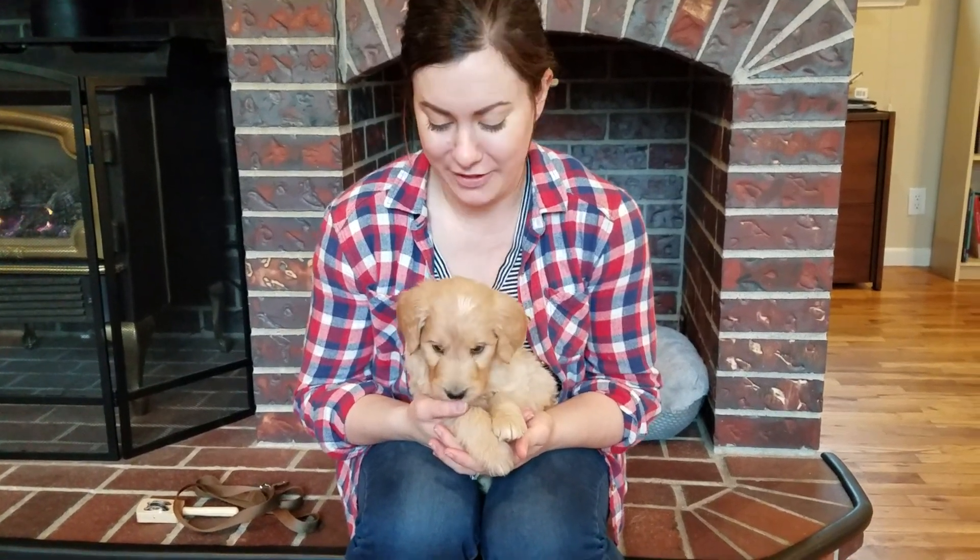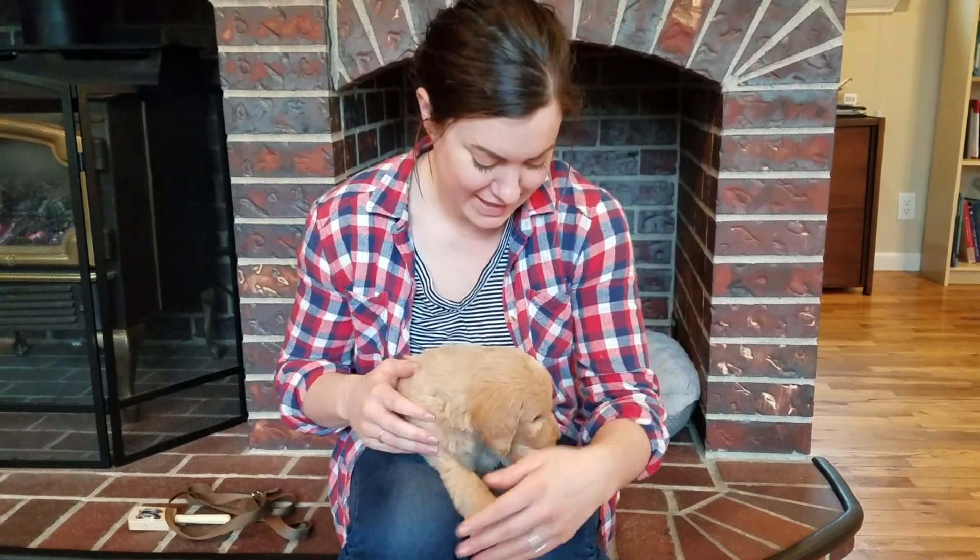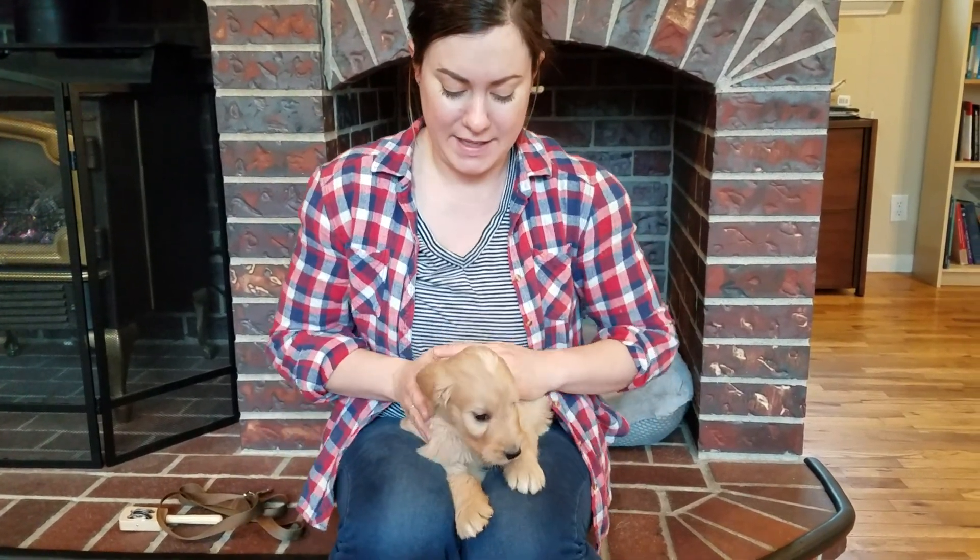I have Vera's silver boy here for his temperament test — giving me lots of kisses already, thank you buddy. We're going to start with the stroke from head to toe.